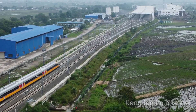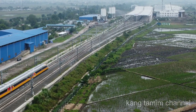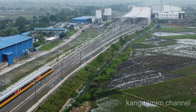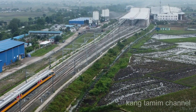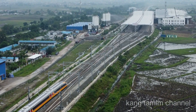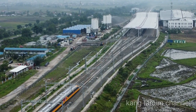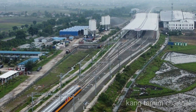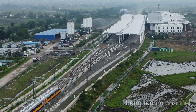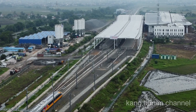Kereta berwarna kuning silver ini adalah jenis kereta inspeksi atau CIT, yang merupakan kependekan dari Comprehensive Inspection Train. Ini adalah satu-satunya jenis kereta yang dipesan, sementara 11 kereta lainnya merupakan kereta penumpang berwarna merah silver. Namun kedua jenis kereta ini memiliki panjang yang sama, yaitu 209 meter, dengan kecepatan maksimum 350 km per jam.